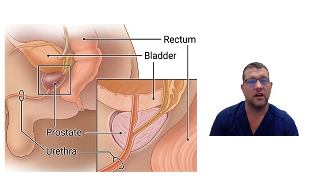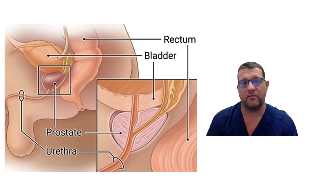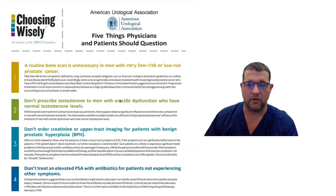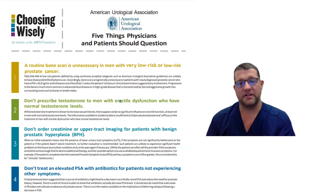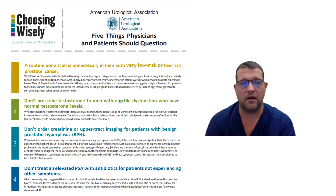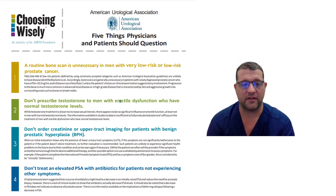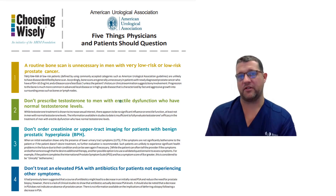A lot of urologists were just dishing out antibiotics for everybody with an elevated PSA and then repeating it, to the point where the American Urologic Association actually issued a statement — their Choosing Wisely campaign, available on the web. They have 15 statements, and number four is: don't treat an elevated PSA with antibiotics for patients not experiencing other symptoms. So if you have no real symptoms and your PSA is elevated, I'm not going to be giving you antibiotics, and I would argue against anybody else giving you antibiotics.